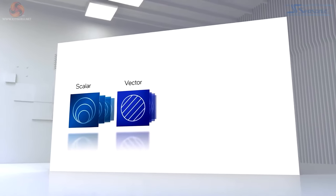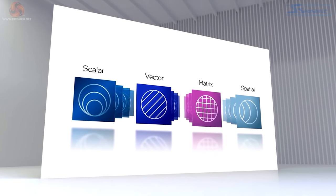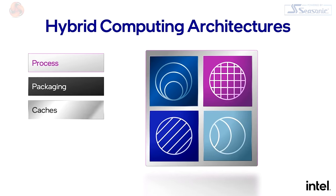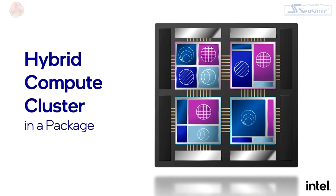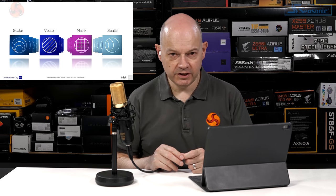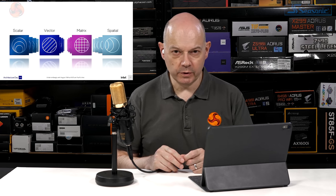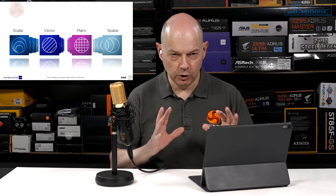Intel has a rich selection of compute engines: scalar, vector, matrix, and spatial engines combined into hybrid computing architectures delivering non-linear gains. By leveraging the best transistor for each engine, connecting via advanced packaging, integrating high-bandwidth caches, and using low-latency interconnect, Intel builds hybrid computing clusters in a package. The implicit message: AMD with x86 and Apple with ARM can't match Intel's variety of silicon.